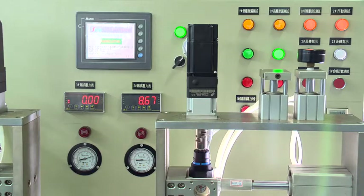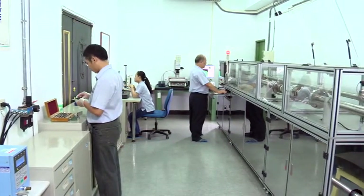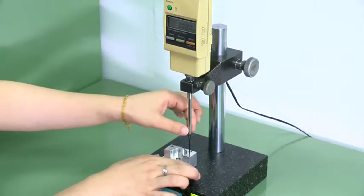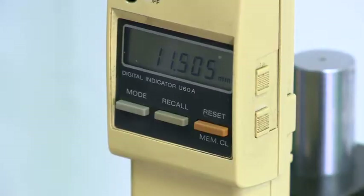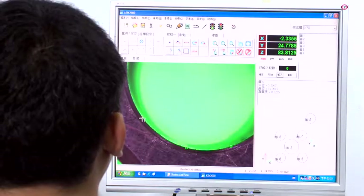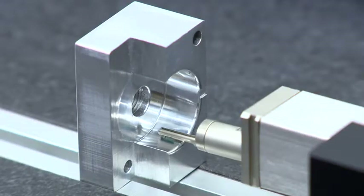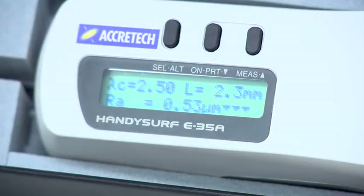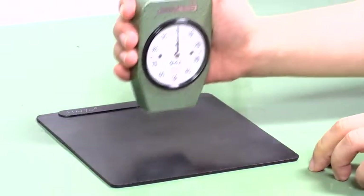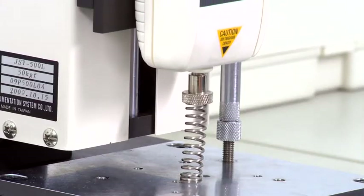Incoming materials are inspected by MIL-STD-105E Level 2 Sampling Standard. The instruments used include calipers, micrometer, digital indicator, 2.5 dimension projector, surface roughness tester, rubber hardness tester, and spring tension tester.